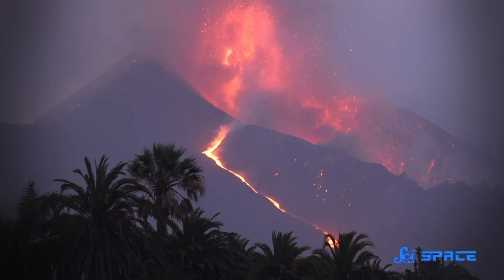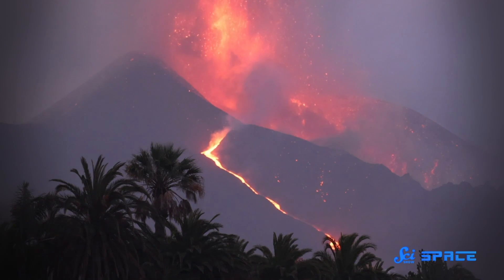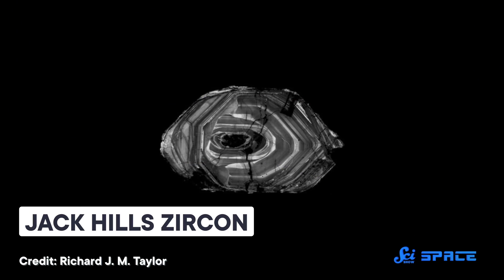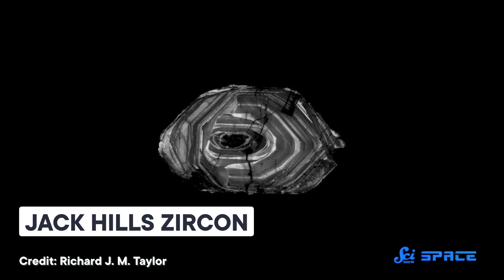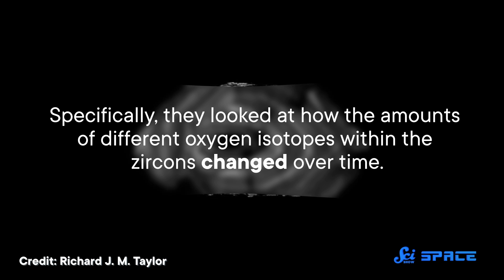In the last 4-plus billion years, much of Earth's rock has melted and been recycled into something else. But luckily, a few tough crystals are still around that preserve a record of Earth's earliest days — they're called zircons. In their 2022 paper, researchers looked at zircons from a piece of ancient continental crust in Western Australia, specifically at how the amounts of different oxygen isotopes within the zircons changed over time.